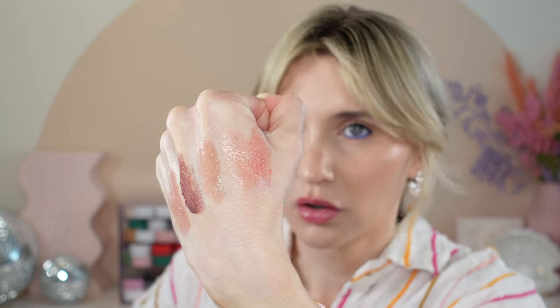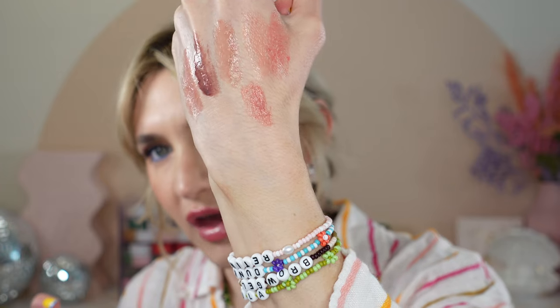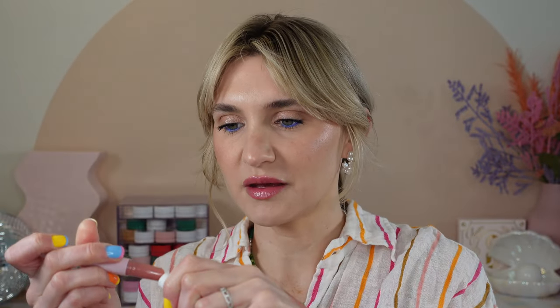The texture reminds me of the Tarte Juicy Lips, but this is a thinner version and they're great. They provide a nice sheer wash of color and are very juicy and hydrating. One thing I will say: it is a rose scent and they're very scented. So if you are sensitive to the smell of rose or you don't like scented lip products, these are not going to be for you. But if you don't have a problem with that, I highly recommend these — again, they're about $2.99 and you can't go wrong.